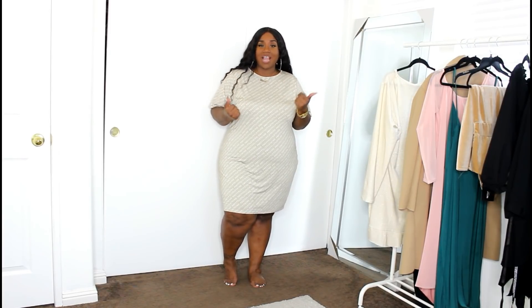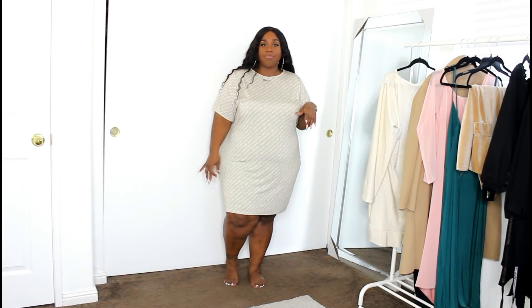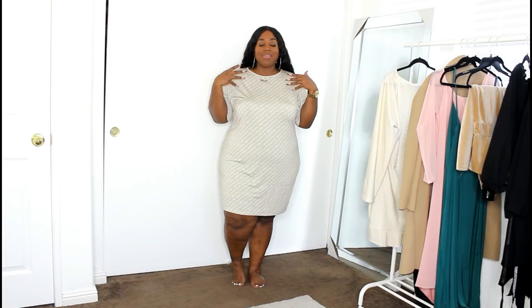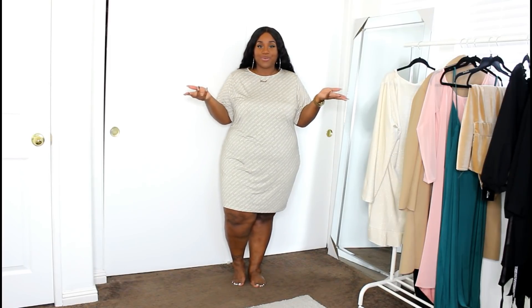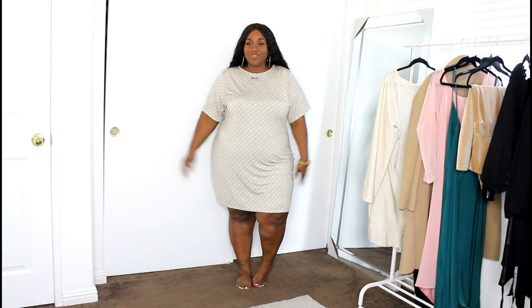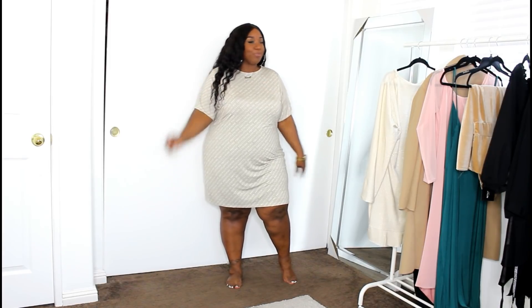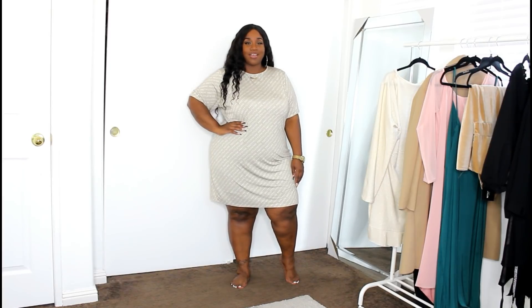You could also dress this up — put a jean jacket on top with some clear strappy heels. But I would dress this look down because that's what t-shirt dresses are for. You're supposed to just throw it on and go. I feel super comfy in it, and after this video I'm going to go to Friday's for some shrimp and a mango margarita, just throwing on some cute tennis shoes and my crossover bag and calling it a day.